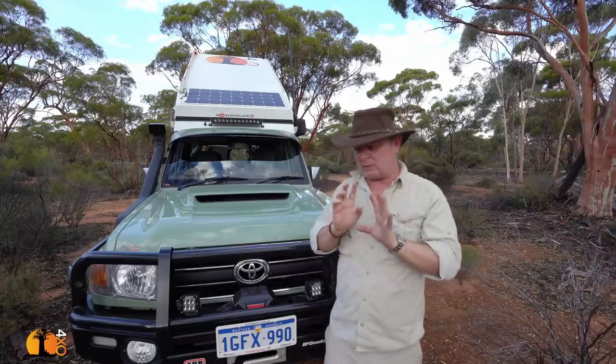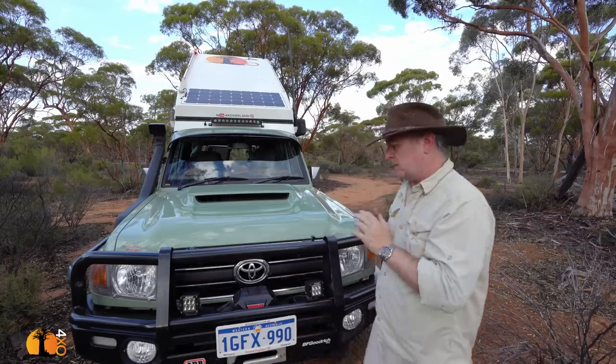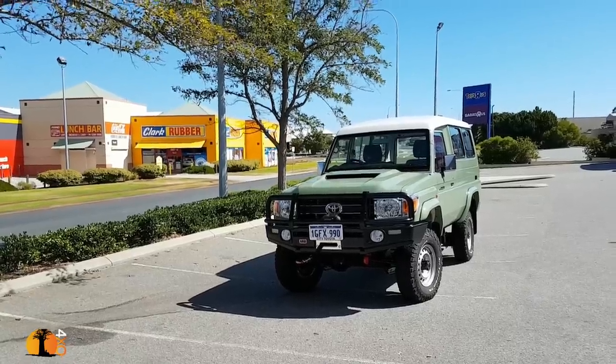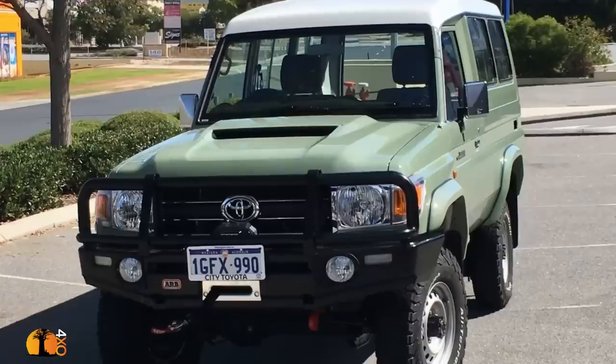I'm going to hold my verdict until the end of the video because I want you to decide whether you think I spent my money well. Firstly, the looks. I was scared. I think it's absolutely gorgeous. I was really worried that I just got it wrong.